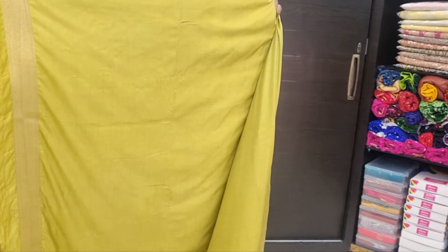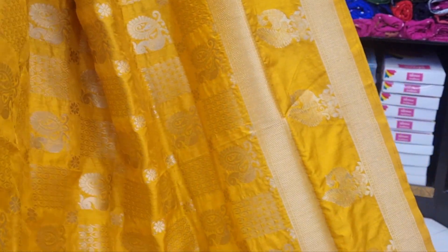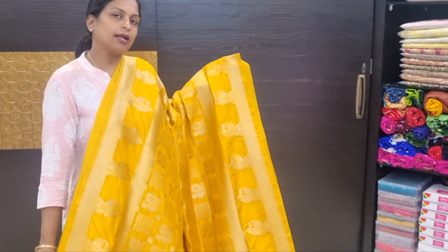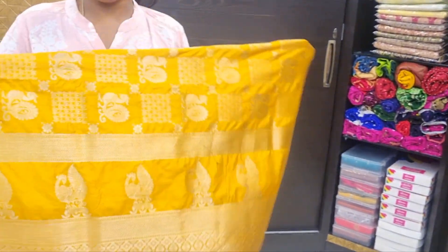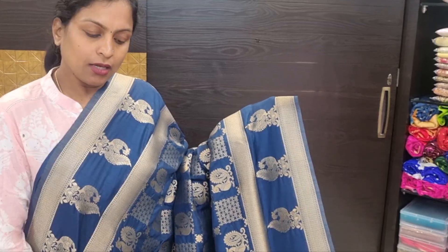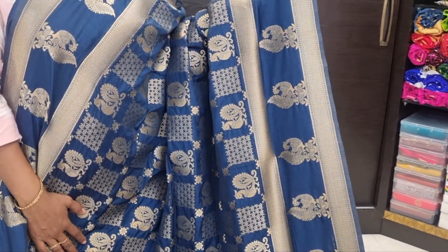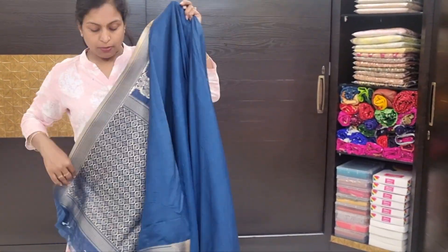Pallu and blouse plain with border — light glass green and blade color. Price of 955 rupees only. Pallu and blouse plain with border. Jade blue color combination, jade blue with all-over weaving. Price of 955 rupees only. Pallu and blouse plain with border.